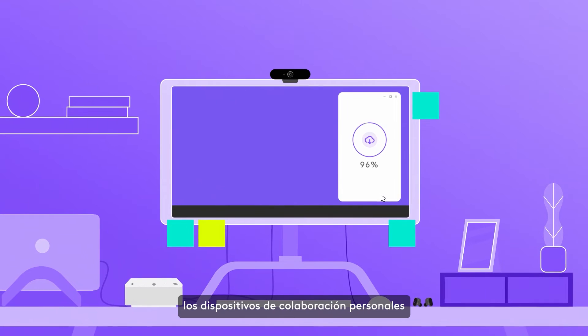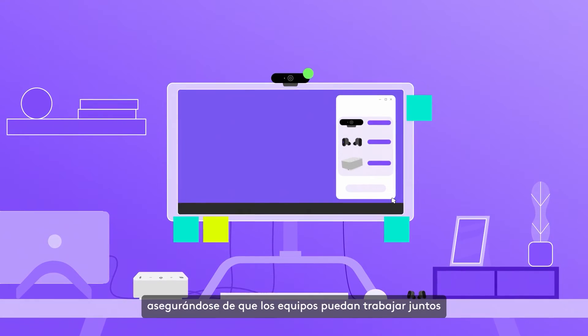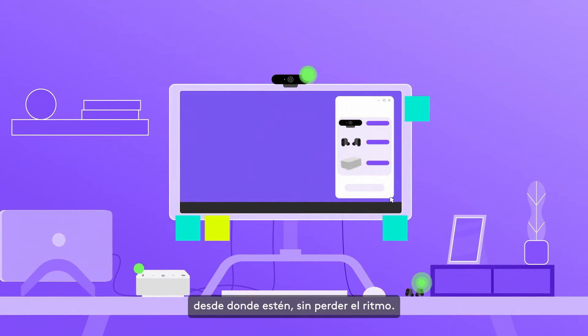Because Sync connects to LogiTune on everyone's computer, you can even optimize personal collaboration devices, like webcams, headsets, and LogiDoc, ensuring teams wherever they are can work together without missing a beat.